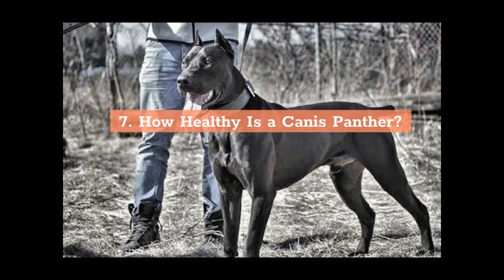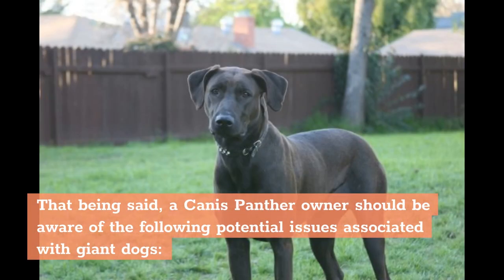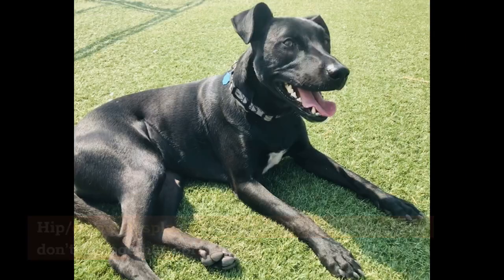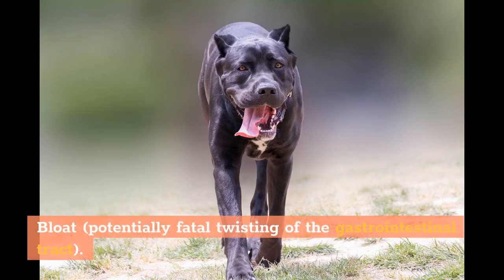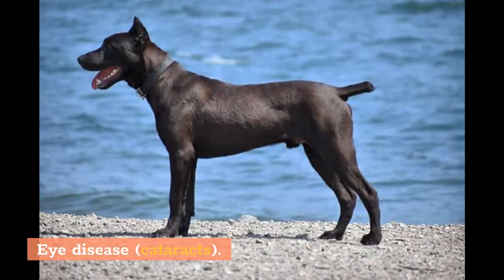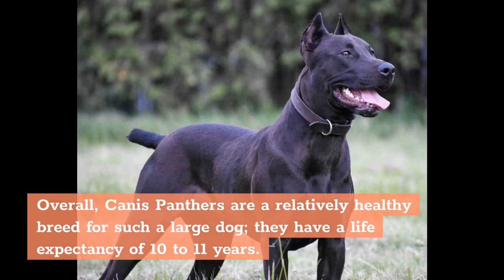How Healthy is a Canis Panther? Due to their relatively new status as a breed, Canis Panthers have not yet shown a predisposition to genetic health issues like those that plague so many pure breeds. That being said, a Canis Panther owner should be aware of the following potential issues associated with giant dogs: hip/elbow dysplasia (bones of the hip joint or elbow don't fit together correctly), obesity, bloat (potentially fatal twisting of the gastrointestinal tract), eye disease such as cataracts, and ear infections. Overall, Canis Panthers are a relatively healthy breed for such a large dog, with a life expectancy of 10–11 years.